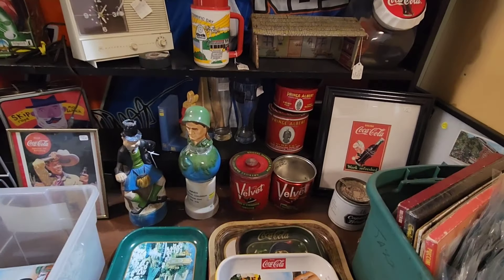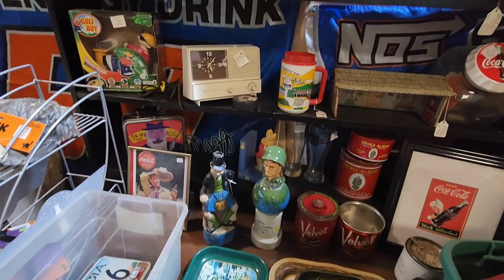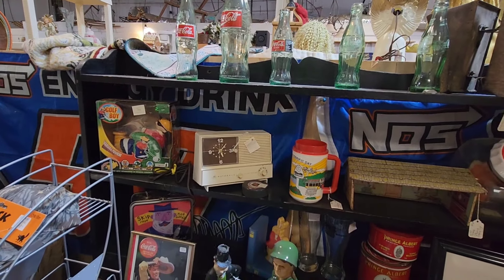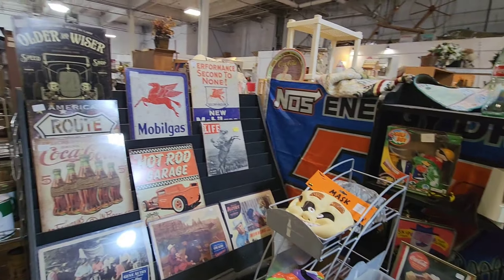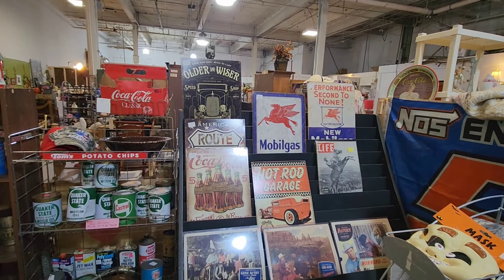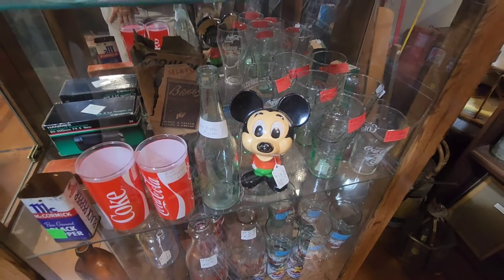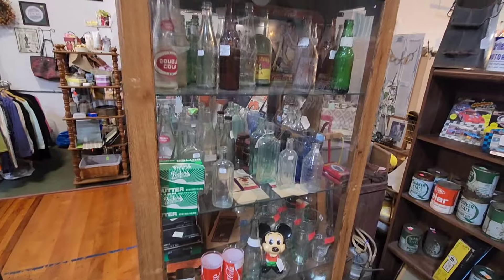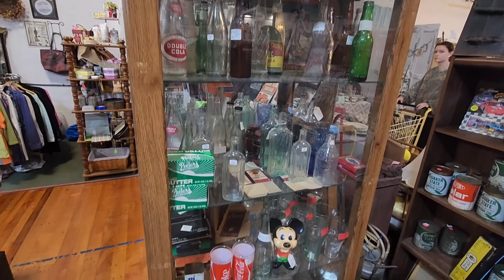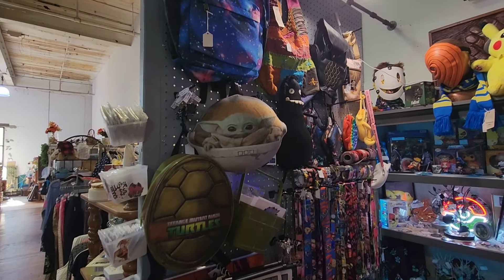And then velvet tobacco. Some liquor bottles right there. Check out the old Motorola radio clock — that's cool. Some masks. Some collector — I think those are retro signs that made to look old, but they're pretty cool. Got Mickey Mouse right here. All Mickey for $15. A lot of classic bottles. There's a neat little booth here. Very cool.